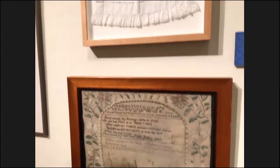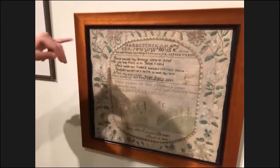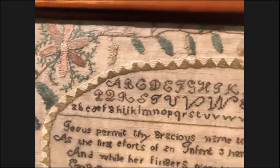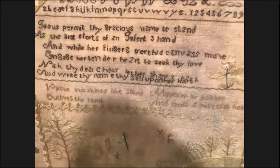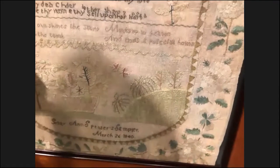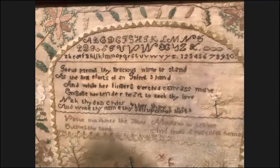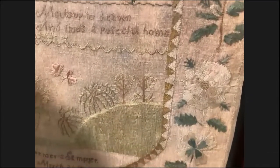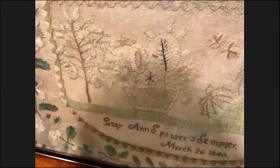If you were a girl of a little more means, you might be sent to a ladies' finishing school where in addition to plain sewing, you'd learn more fancy embroidery. This is a sampler belonging to Jessie Ann Spencer — she completed it in 1840 when she was 13 years old, from Tazewell County, Illinois. Illinois samplers are fairly rare, making this a special object. She demonstrates her handiwork, mastery of the alphabet and numbers, a religious poem, and fancy embroidery — showing she had been taught reading, writing, arithmetic, religious instruction, and needlework. These samplers were keepsakes representing an investment in your daughter's education and were often displayed with pride in the family's home.